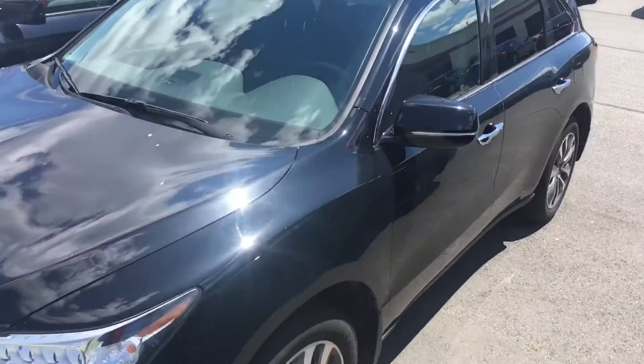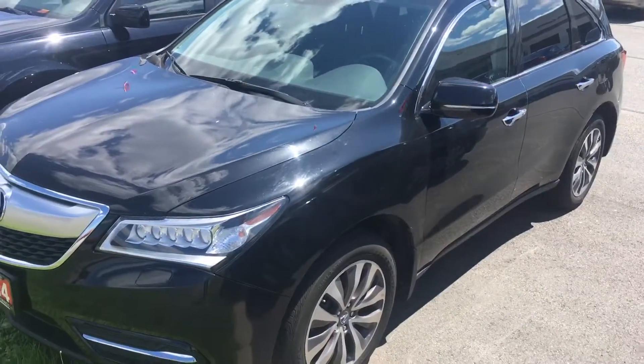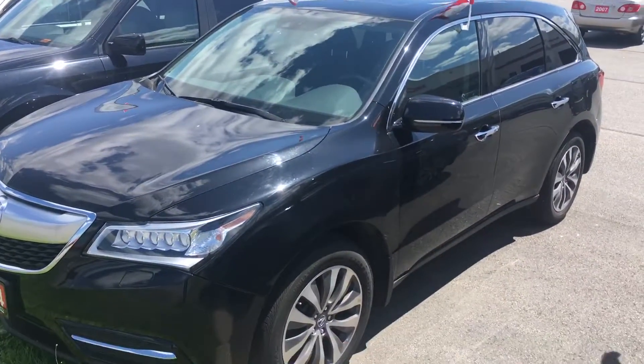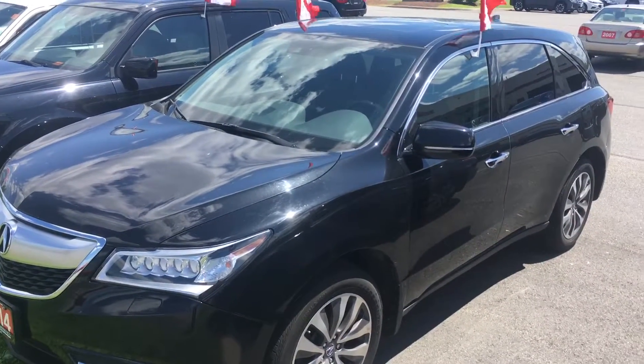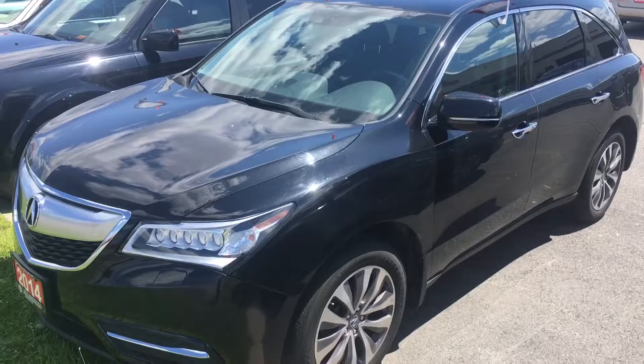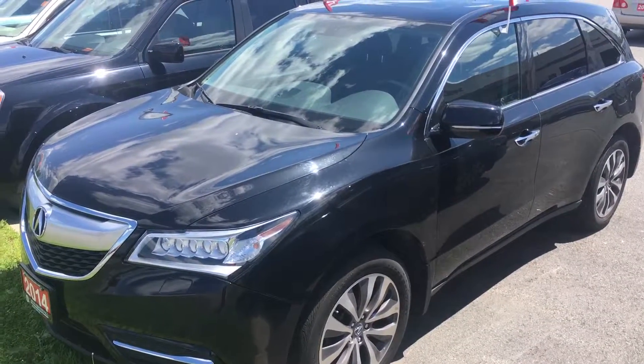We've reduced the price. The vehicle is priced 10% below the market average to offset for the insurance claim against this vehicle. So again, it's Shawn here from Huntsville Honda taking a quick look at the 2014 MDX.